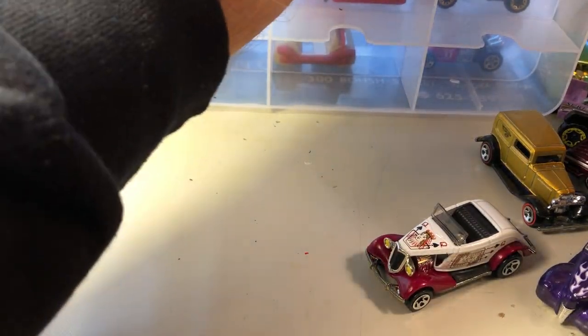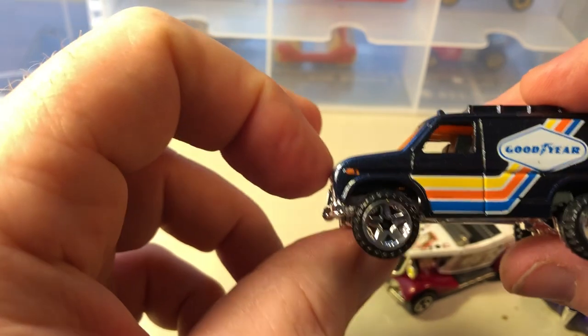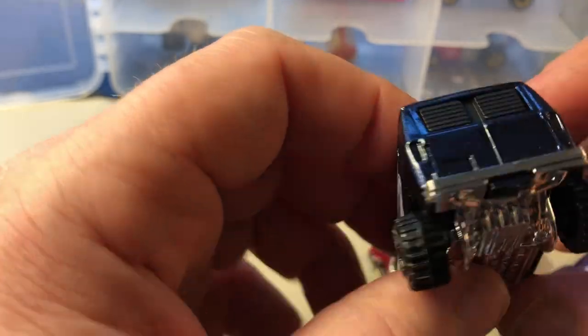Now for the trucks. This is the Baja Breaker, but this is obviously a Ford van. The Ford vans had a longer snout, so it's in with my Ford collection.